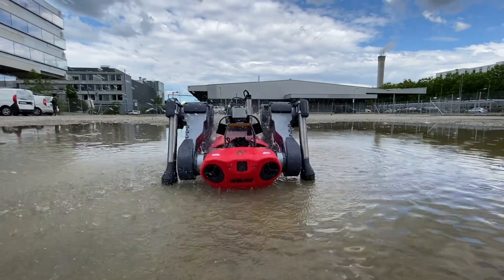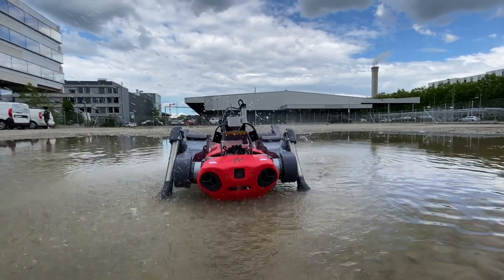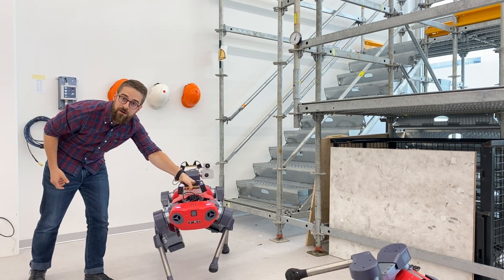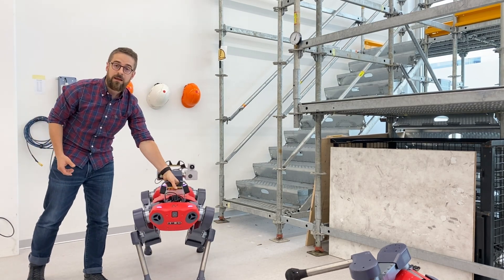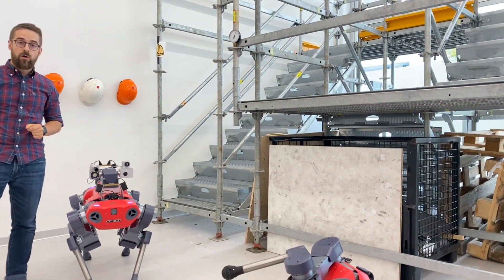The robot is IP67, water and dust proof, and offers a two-hour battery life. All the onboard processing is inside the robot and reacts to disturbances to maneuver robustly through the environment. And even if the robot might slip on one side, it is able to get up all by itself.